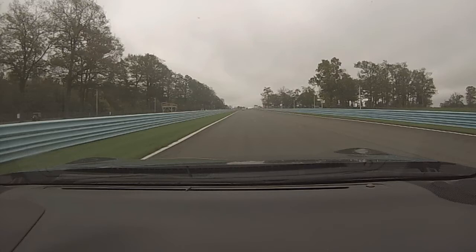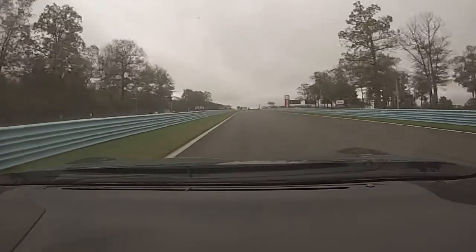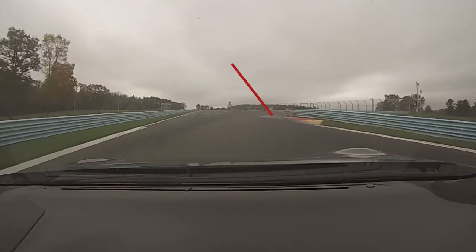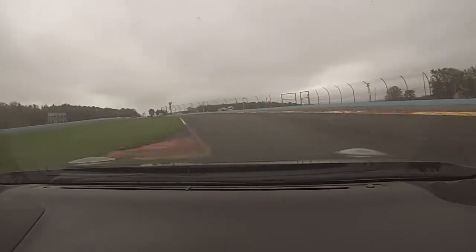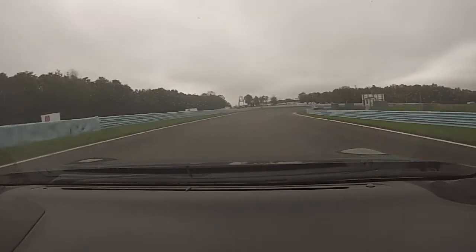The braking zone for the bus stop varies wildly based on skill level and car type, mainly because the bus stop itself is actually a deceptively fast series of corners. Generally the strategy is to brake late and hard, then turn in for the apex of the first set of curbing. People new to this track should exercise care when using the curbs through the bus stop, as it doesn't take much to upset the car and this is a very unforgiving portion of the course.